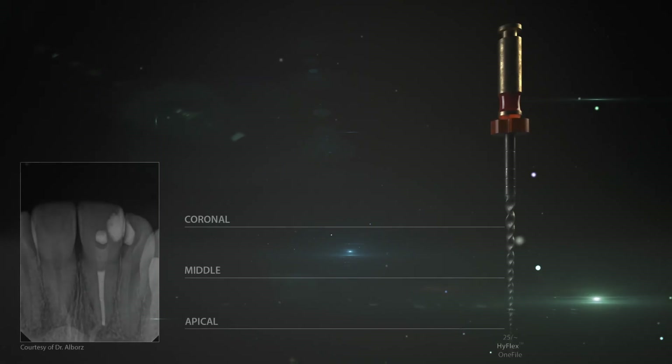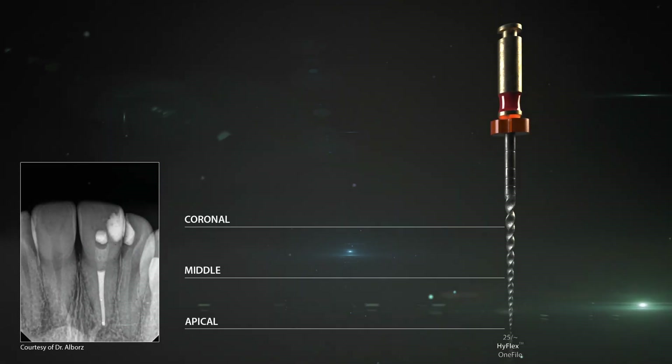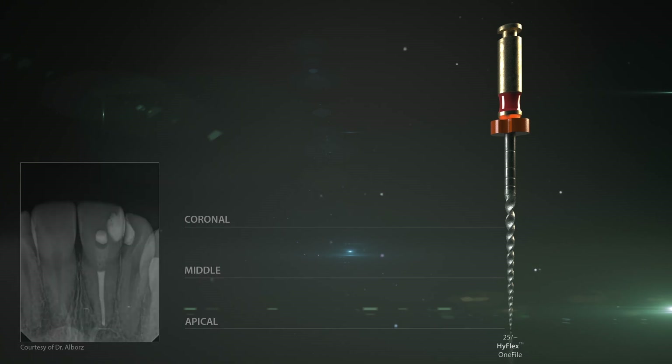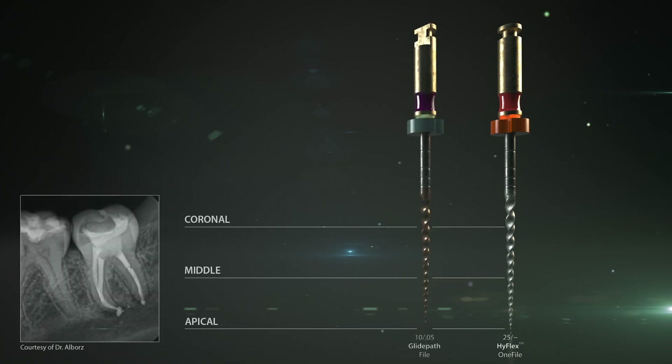In summary, simple canals can often be prepared with only one file. Canals with slightly challenging anatomy can be processed with only two files, and for very challenging canals, additions from the existing HyFlex CM files can be made.